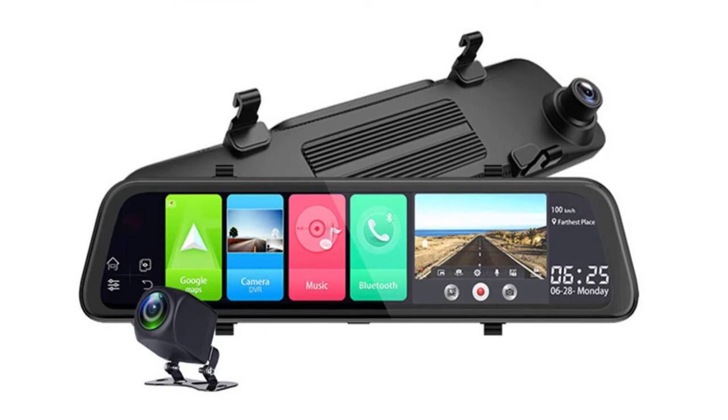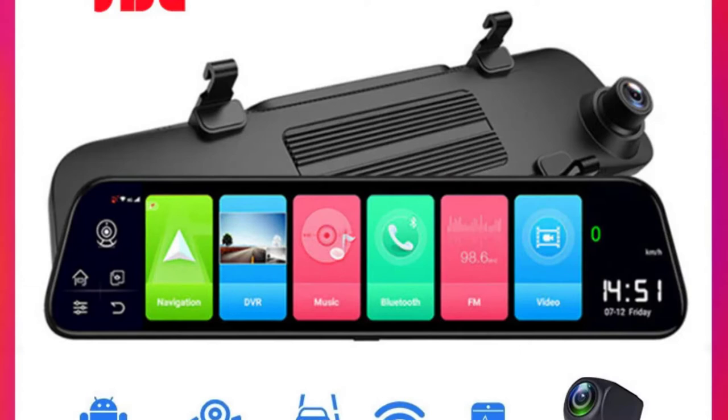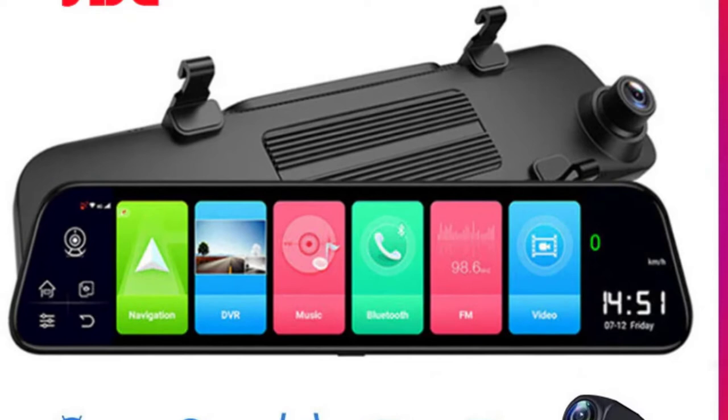View angle: 170 degrees. Number of lenses: 2. Camera resolution: 1920 by 1080. GPS logger: internal. Pixels: 1200 mega. Display: IPS. Video code: H.264.